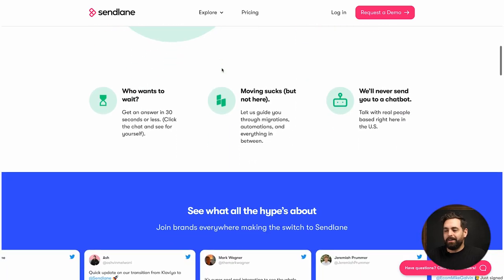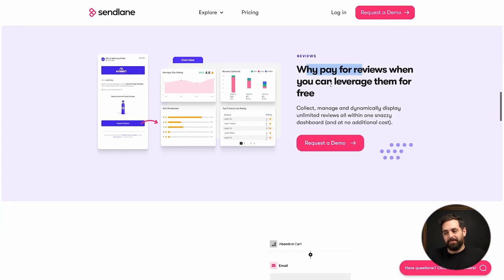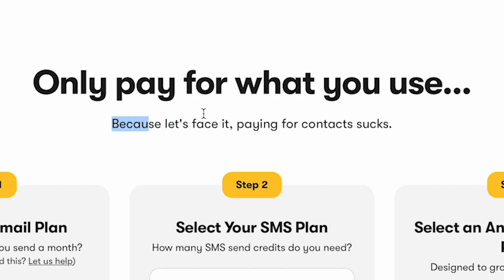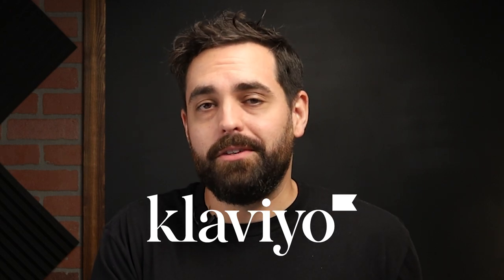If you go through their landing page, you'll see they take a few stabs at Klaviyo — one being why pay for reviews when you can leverage them for free? With Klaviyo you have to pay a little bit extra to get reviews integrated. On pricing, because paying for contacts sucks, you only pay for what you use. You basically craft your own plan based on how many emails you're sending and how many SMS credits you need, with annual and monthly options.